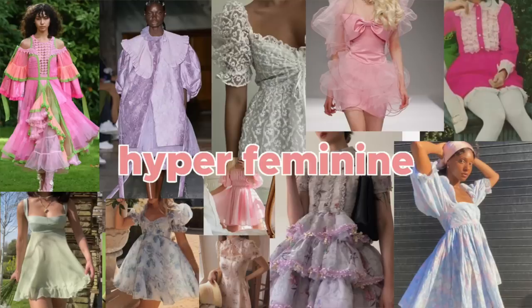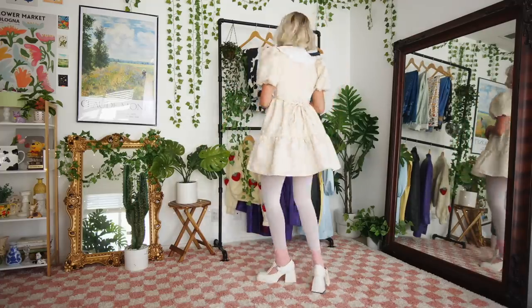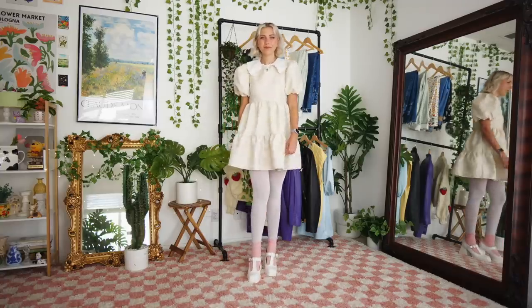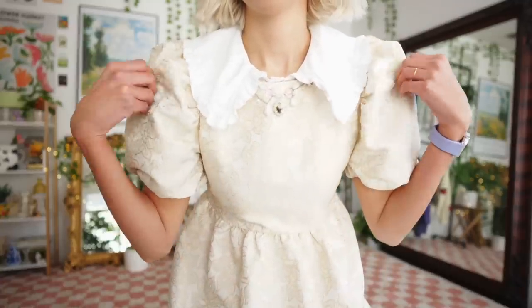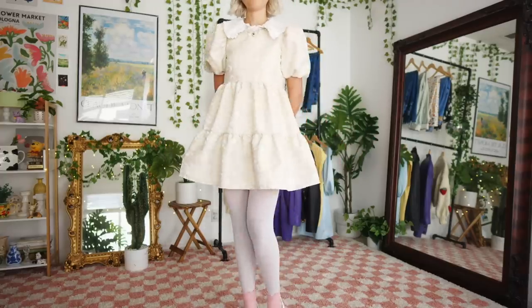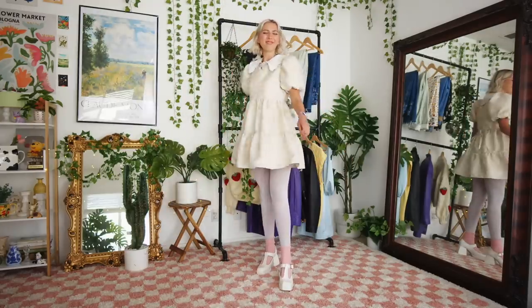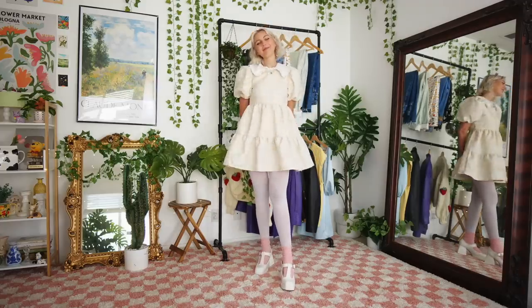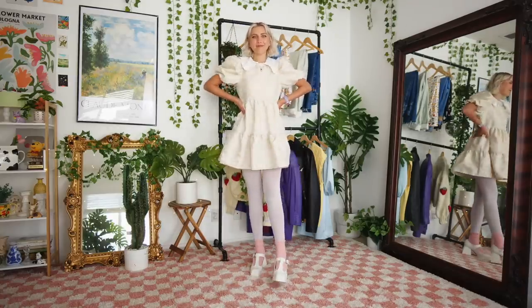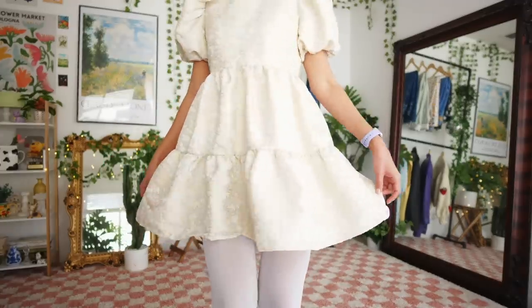The next trend is hyper feminine, and I was so excited when I saw this in one of the articles — ruffles, pearls, soft pinks. The outfit I created is a lot, but I'm honestly in love with it. I want to wear that kind of style more day-to-day. This dress has a puff sleeve and I ended up pairing a Peter Pan collar with it plus a beautiful necklace — it really looks like I'm going to a tea party. You don't need to go this extreme; if you have frills, ruffles, or pastels in your closet, that very much fits this trend.